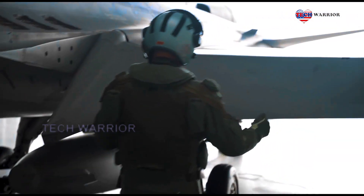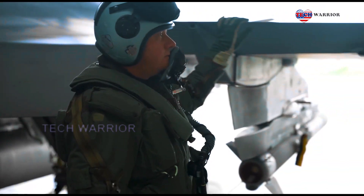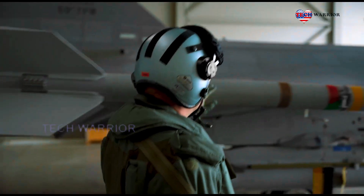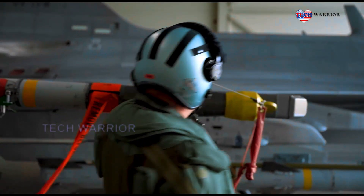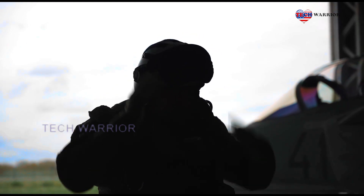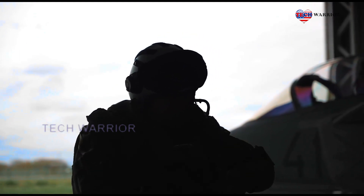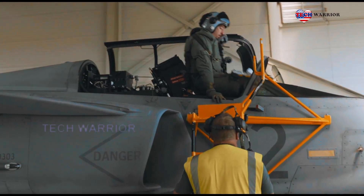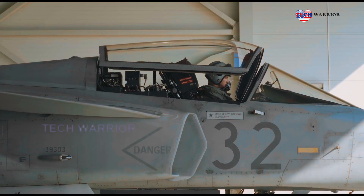The Gripen is a multirole fighter aircraft intended as a lightweight and agile aerial platform with advanced, highly adaptable avionics. It has canard control surfaces that contribute a positive lift force at all speeds, while the generous lift from the delta wing compensates for the rear stabilizer producing negative lift at high speeds, increasing induced drag.